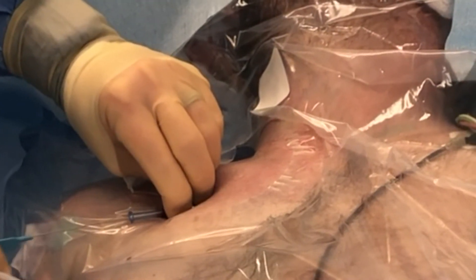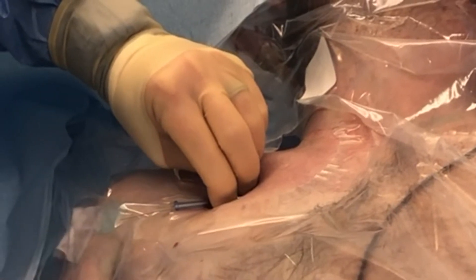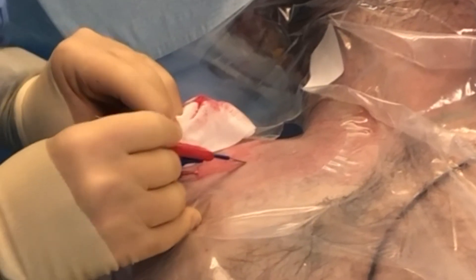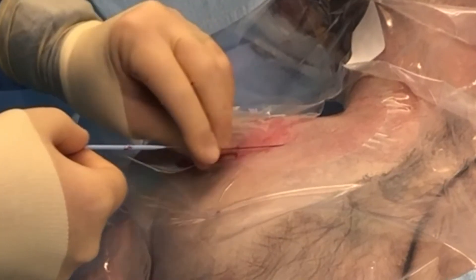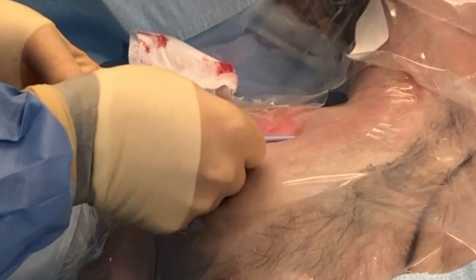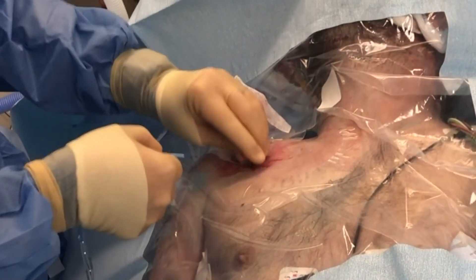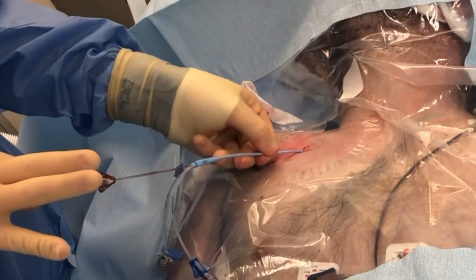Once the subclavian vein is successfully accessed, the guide wire should pass through the needle without resistance. Once the guide wire is in position, the needle is removed and a small skin incision is created along the guide wire with an 11-blade scalpel. The dilator is placed over the guide wire and advanced through the soft tissues. The dilator is removed and the central line should be easily passed over the guide wire completely to its hub into the subclavian vein.